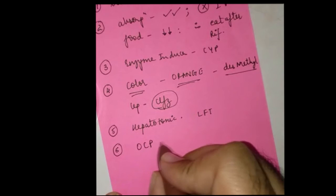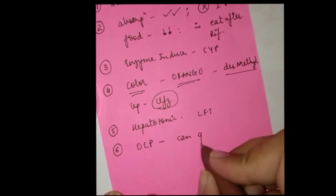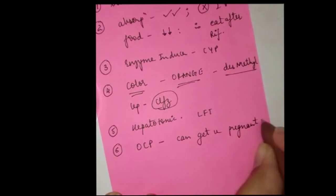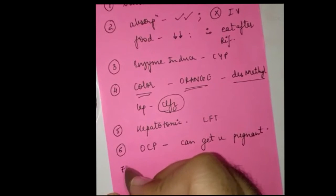Number six: oral contraceptive pills can fail if the female is on rifampicin, and you can actually get pregnant in spite of being sincere about taking them.